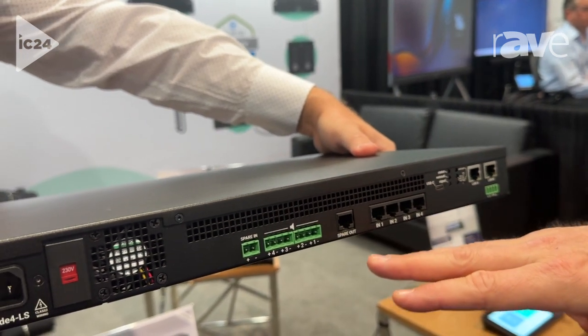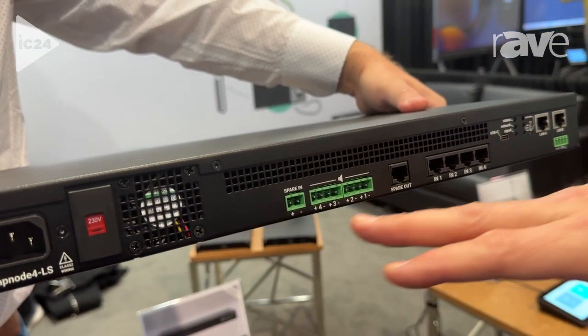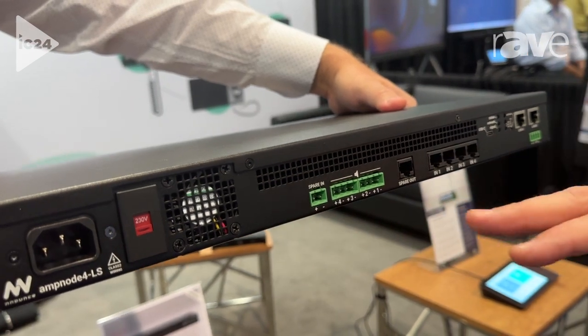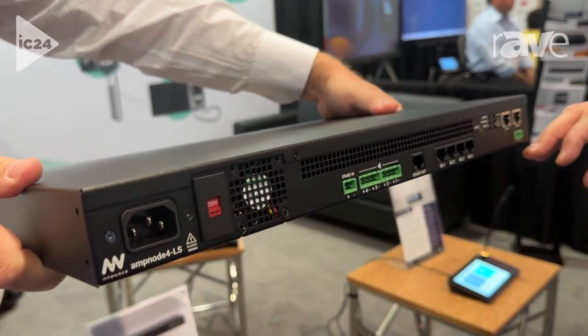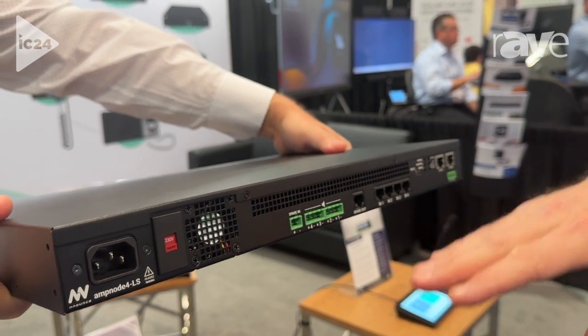As you might have noticed, we have a spare out and a spare in. These ports are specifically for connecting the other amplifiers, or this amplifier, in a redundancy setup.